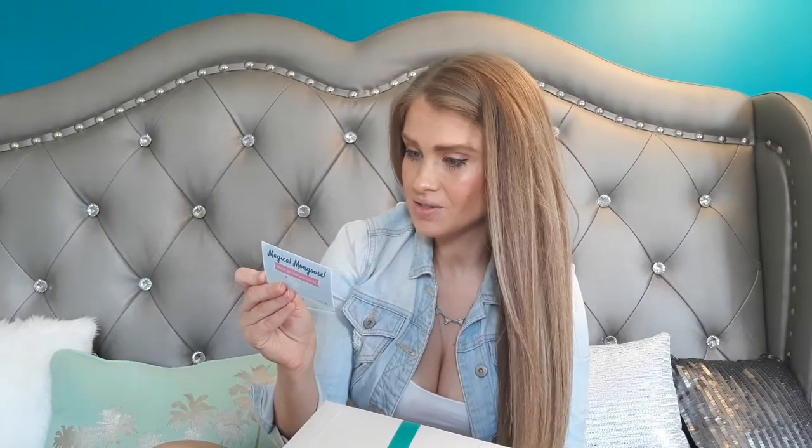So this says we've got new packaging, Magical Mongoose, and there's a note. It does say the wax seals are here to stay, which is cool. So I guess this might be new packaging for them. This is my first month, so I don't know.